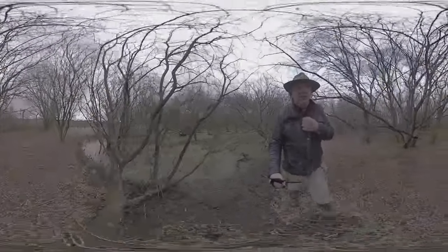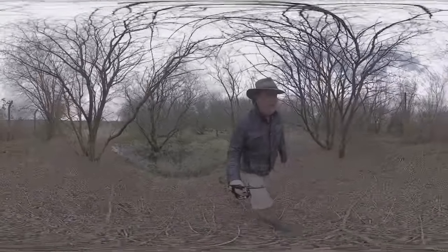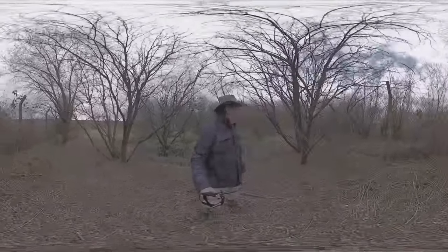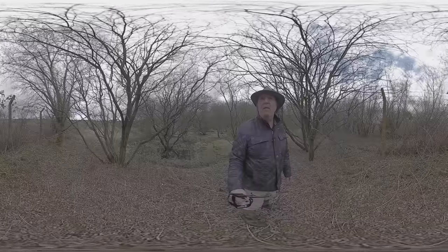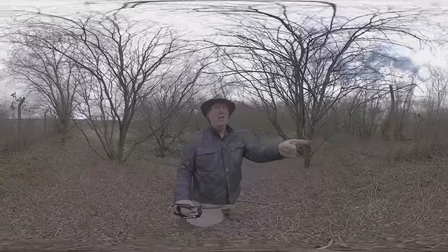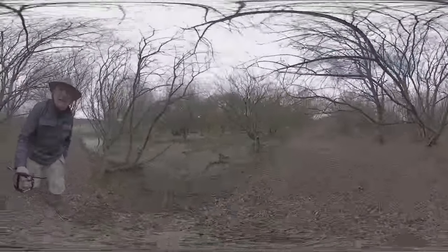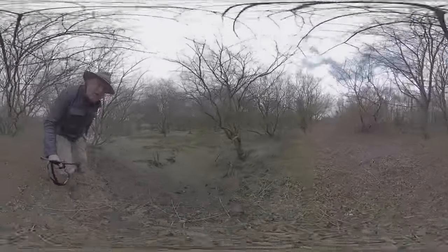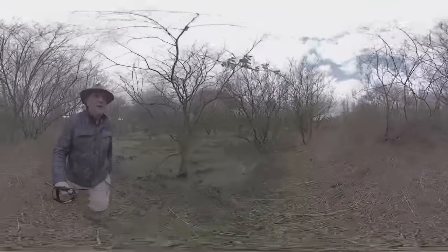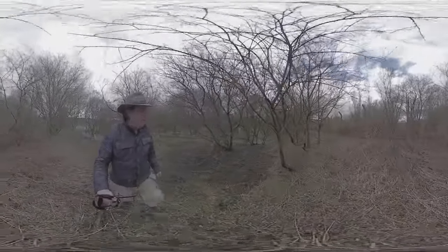It's very windy and very chilly. To tell you the truth, I'm not even sure where I am. I should be that side of the fence, because I think I might be trespassing now. I'm going to have to find a way through.